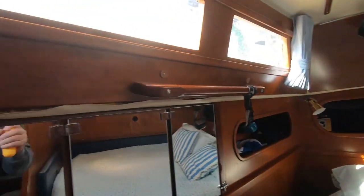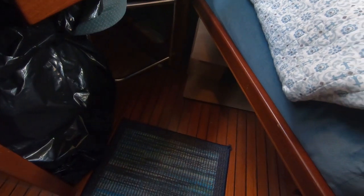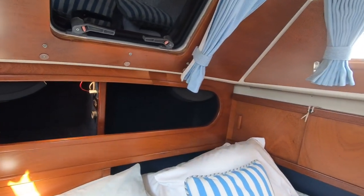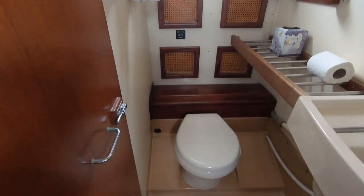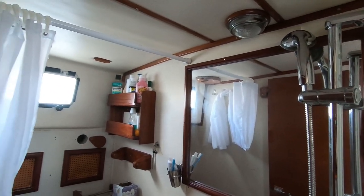The aft cabin has been redone and a medicine cabinet has been added. The closet has plenty of room for hanging clothes. The aft head has been redone and fairly updated with mahogany shelves, wicker cabinet doors, an electric fresh water vacuum flush toilet, as well as a handheld stand-up shower head.